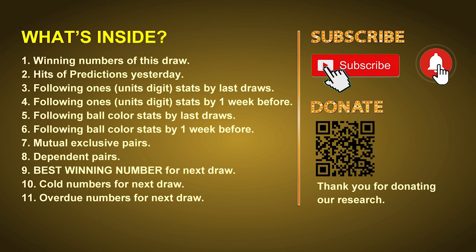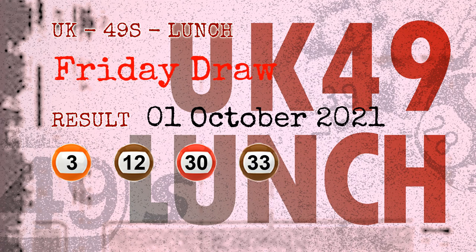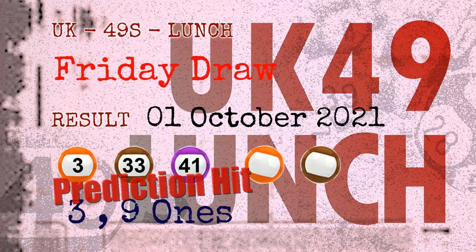Now let's go. The winning numbers of Friday October 1st 2021 are 03, 12, 30, 33, 40, 41, and the booster number is 09. Congratulations to friends who bet on three ones, nine ones, and numbers 03, 33, 41, orange balls, and brown balls — all hits!